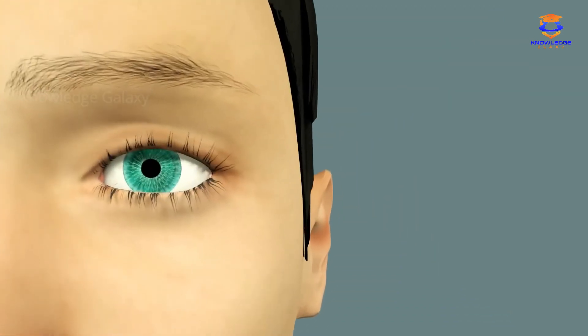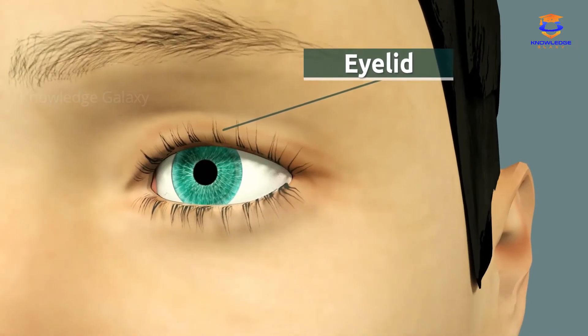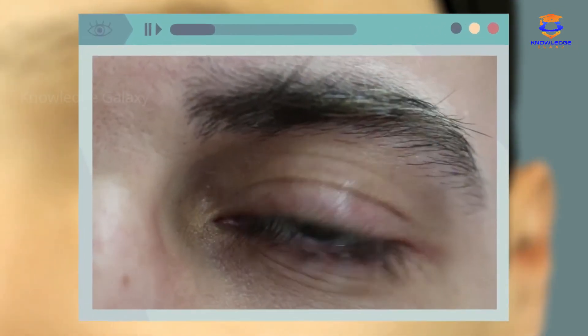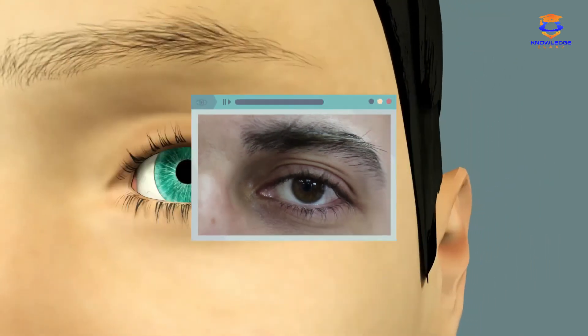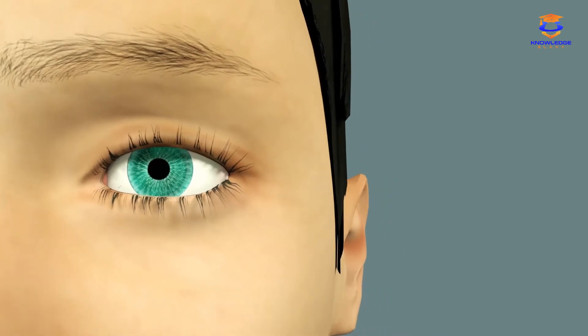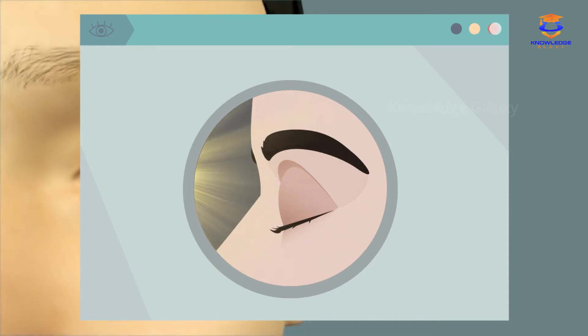The main function of the eyelids is to protect the eye. Our eyelids move unconsciously several times per minute, meaning that they do so without us realizing it. Have you ever noticed that we tend to close our eyes when it's windy? Our eyelids move downwards to prevent unwanted elements from entering the eye, such as dust or sand.